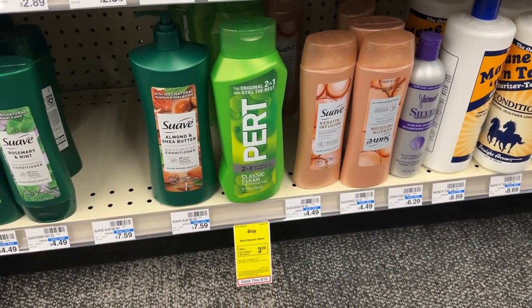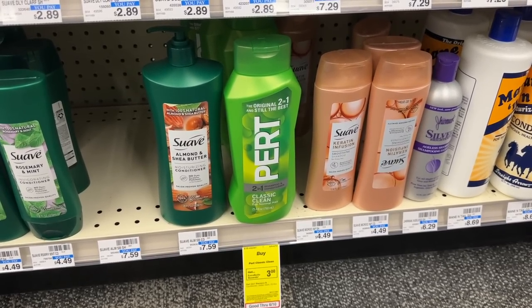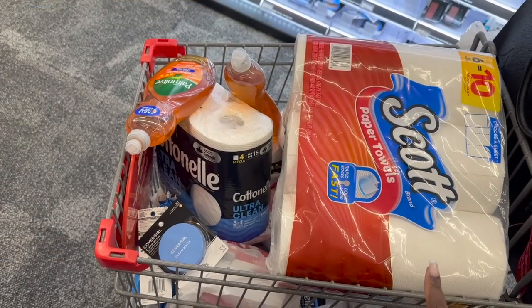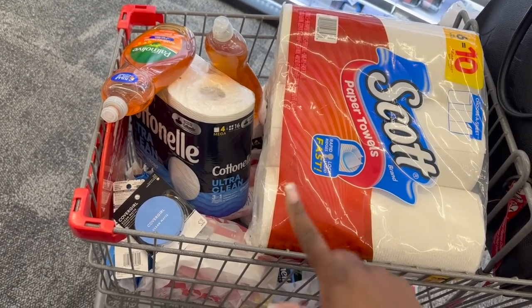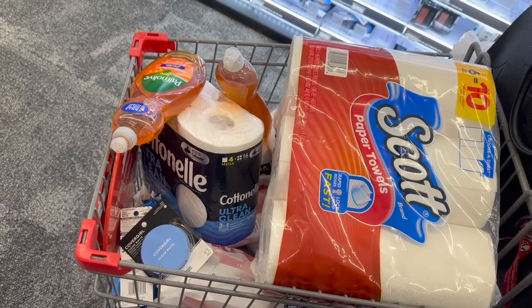If Pert Plus shampoo is your brand of choice, you can grab the big bottles on special for $5.49 and they're giving back a $3 extra buck when you buy one. If you have applicable CRTs you can add those in, or use no coupons at all — pay $5.49, get back $3, makes this $2.49. Next we're going to go up and do our spend $30 deal again, plus the Palmolive and the CoverGirl.